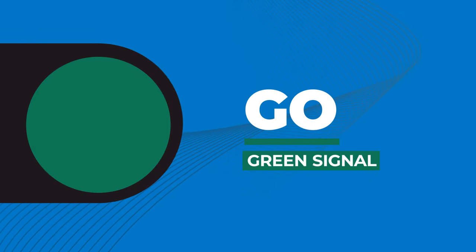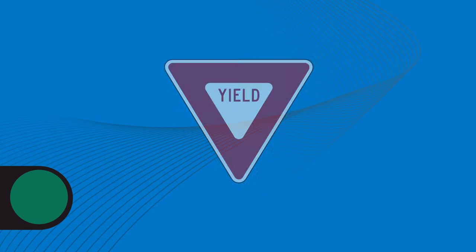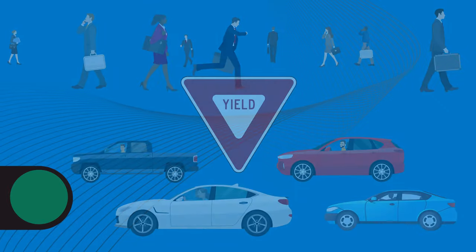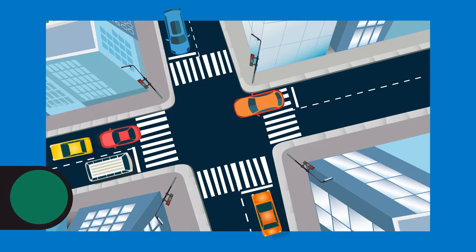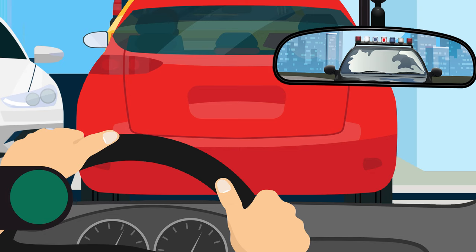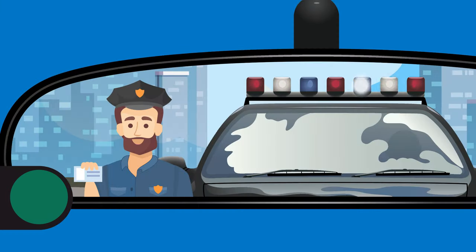A green traffic signal means go. You can drive through the intersection, but only after yielding the right-of-way to pedestrians or other cars. Do not enter the intersection if you can't get completely through it before the traffic signal light turns red. If you block the intersection, you can get a ticket.